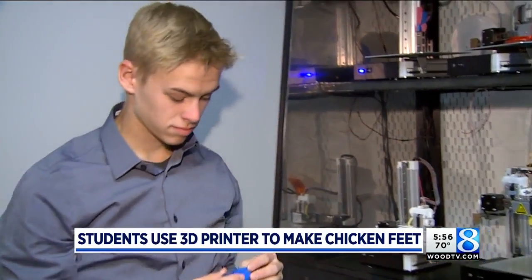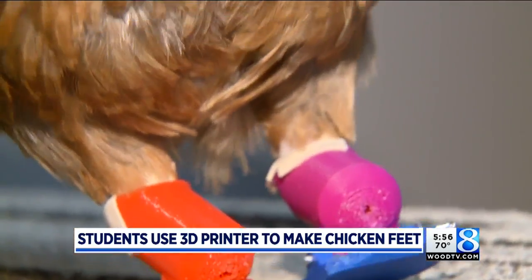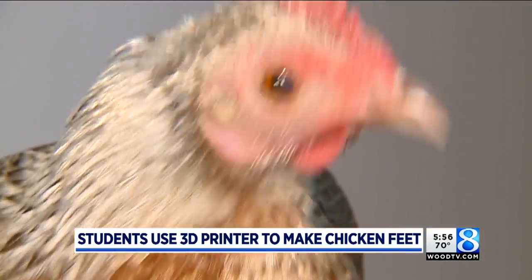Engineering teacher Andrew Abissi says the process of creating a set of prosthetic legs for Debbie taught his students the design process, biomedical engineering, and a big lesson in trial and error. This project has been a semester long with a lot of error going into it, so the fact that they were able to continue and work hard has just been a tremendous experience and learning opportunity.